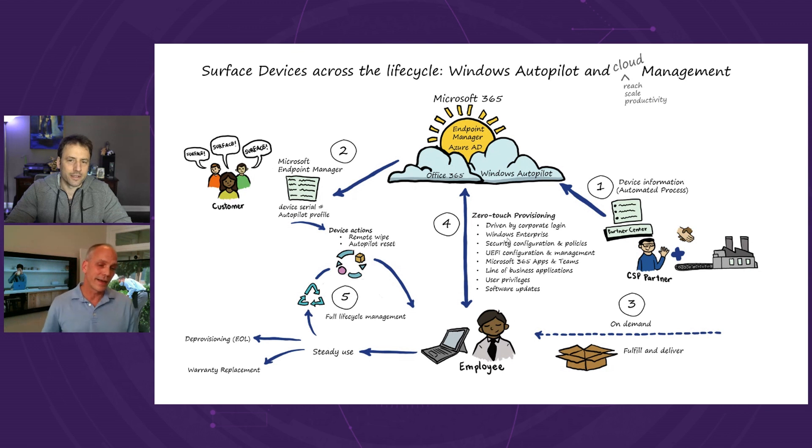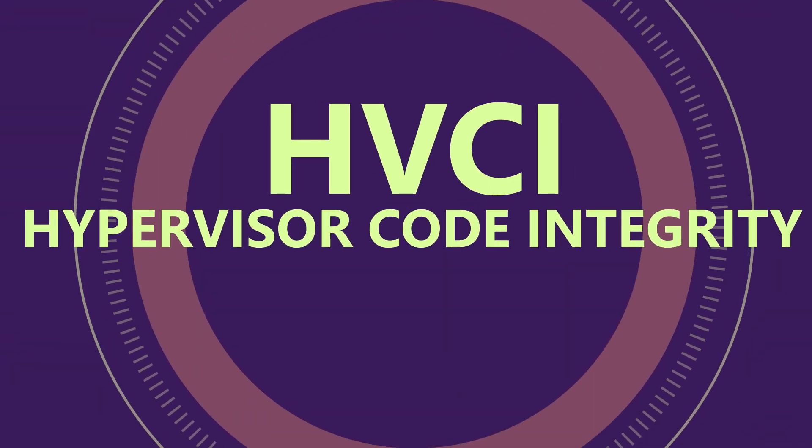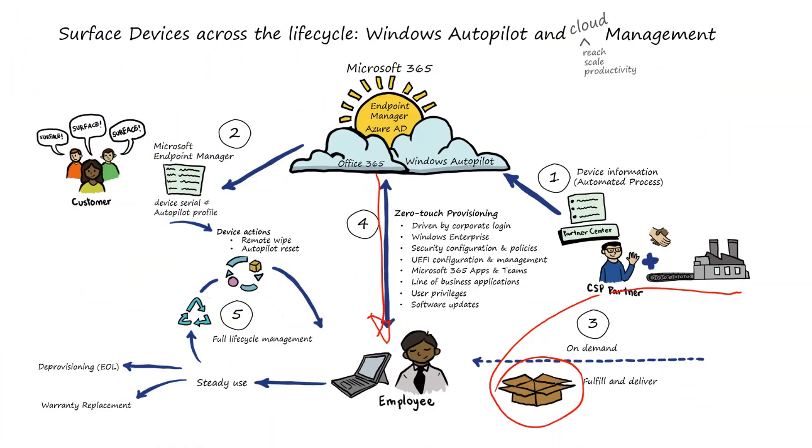Unique to Surface: Surface is the only OEM that can do a device deregistration from the Autopilot service during a warranty replacement. Pivoting from provisioning to security, regardless of what IT Pro policy is sent down to the device, Microsoft at the factory sets a whole bunch of security parameters to lock down the Surface before it comes out of the box. This is around virtual-based security and HVCI — hypervisor code integrity — which is super important when it comes to security of the device before it even comes out of the box.